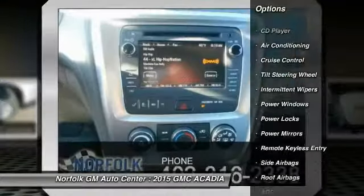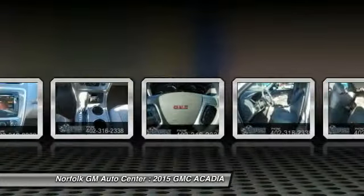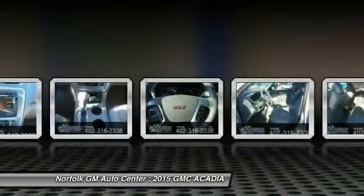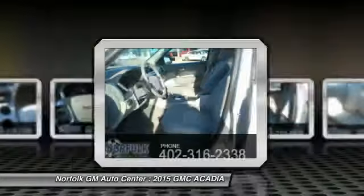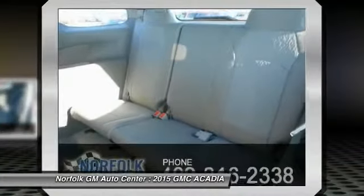Front floor mats, side airbag, cruise control, rear defrost, CD player, power windows. This isn't just a vehicle, it's an experience — so stop in for a test drive today.